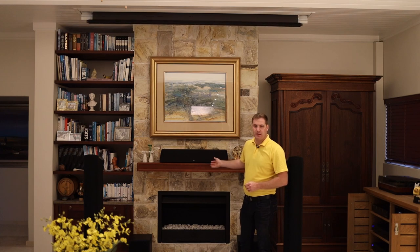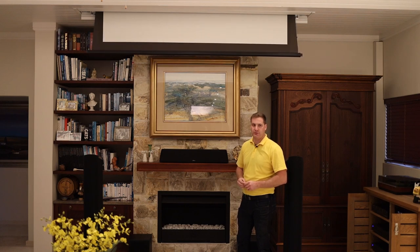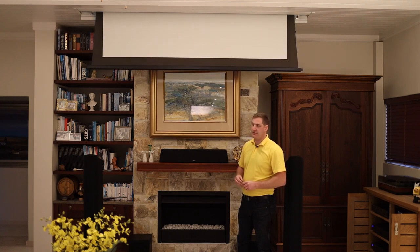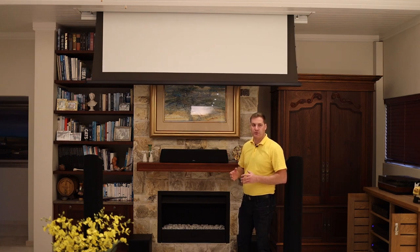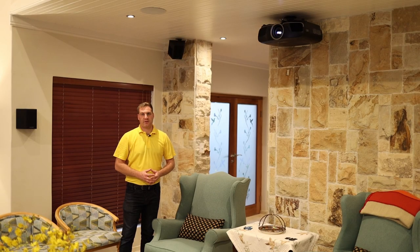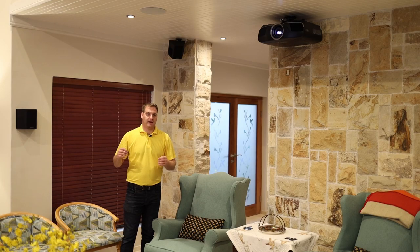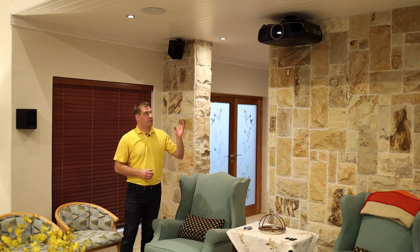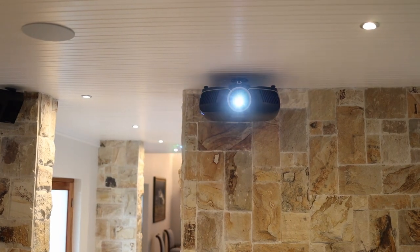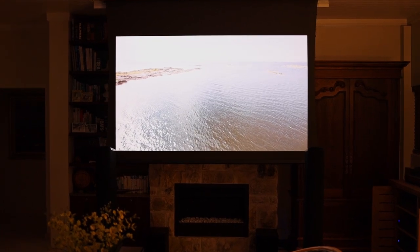Because our center channel speaker is on a mantle behind the projection screen, we custom imported an acoustic transparent screen from CMAX Projection Screens in China. This has enabled us to have no degradation of the audio from the center channel speaker coming through the screen material. From a projection perspective we've chosen the Epson TW9400, which gives us the right light output and can be calibrated to be incredibly accurate for this room — a high recommendation from us.